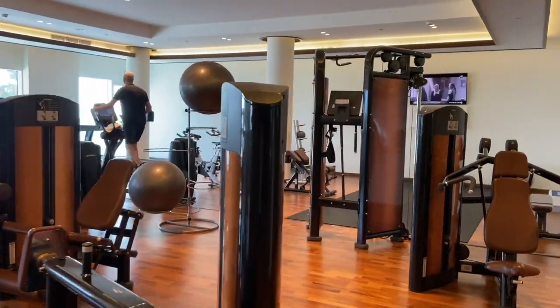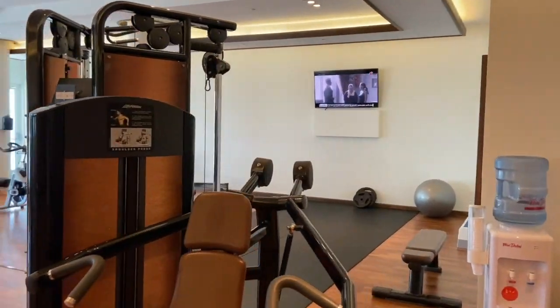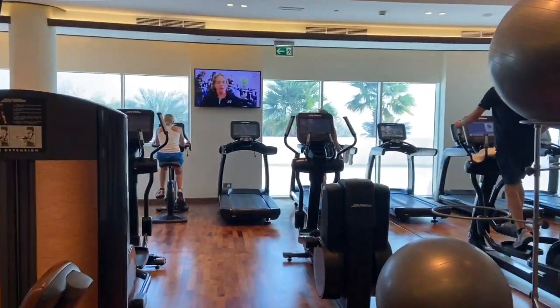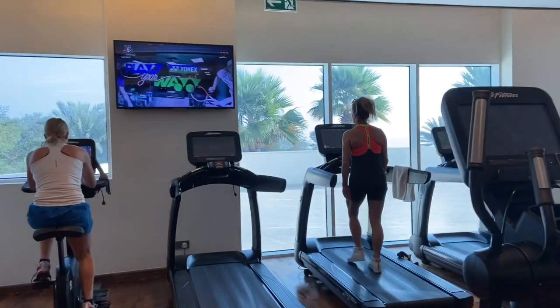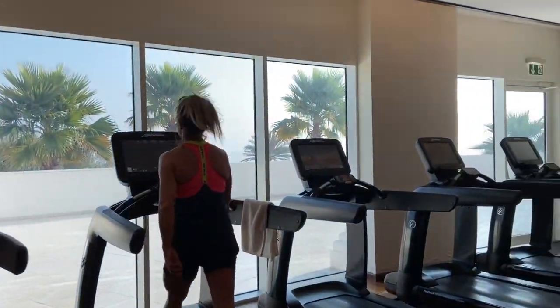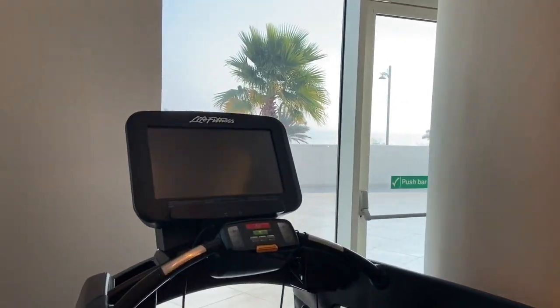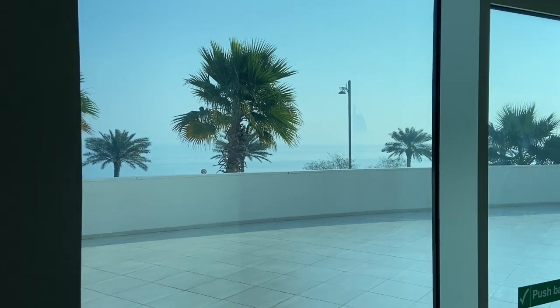It's a really nice gym with lots of good equipment and a mat area for working out. The view from the treadmills is really nice — on a clear day you can see the Burj from this level. It's a bit misty today but you can see it in the distance.